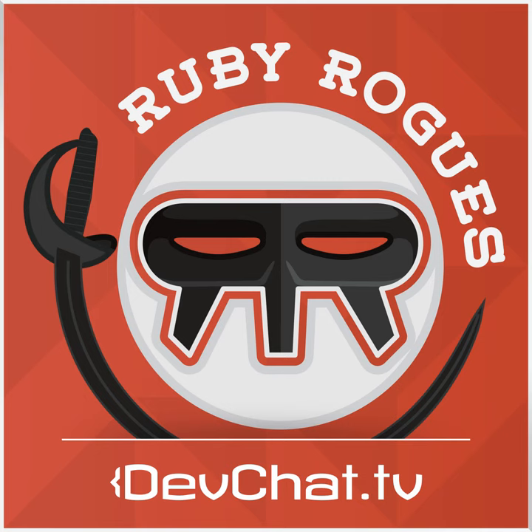This episode is sponsored by CodeShip.com. Don't you wish you could simply deploy your code every time your tests pass? That's CodeShip — they run your code, and if all your tests pass, they deploy your code automatically. For fast, free continuous delivery, check them out at CodeShip.com. Continuous delivery made simple.